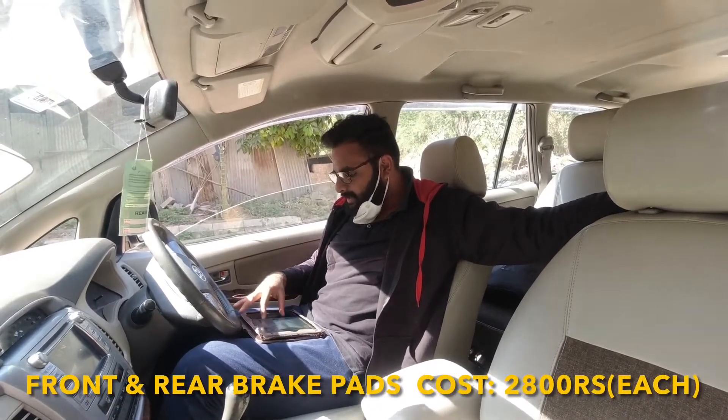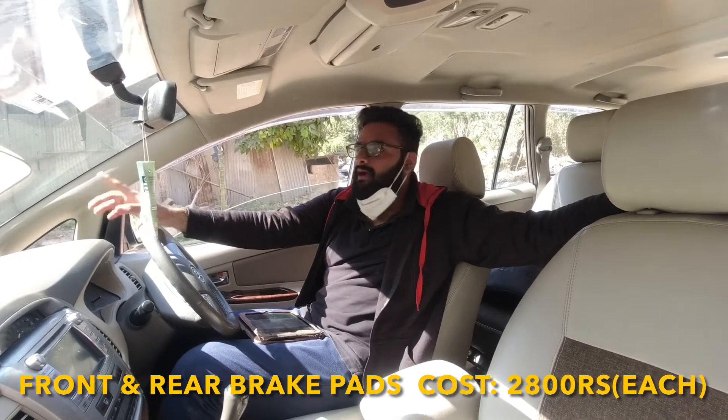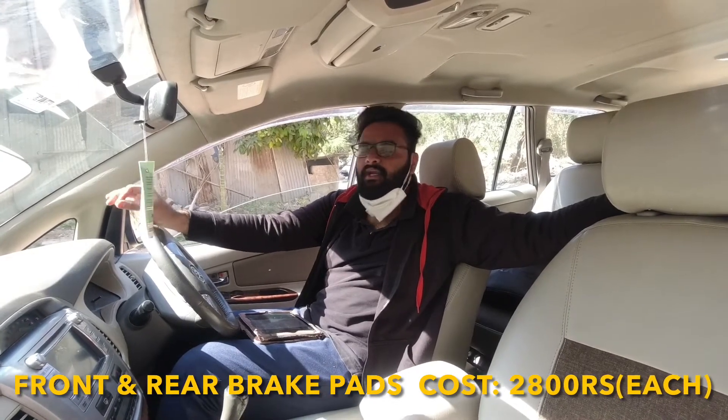Moving on to brake pads — the brake pads will cost you around 2,800 Rs. The front brake pads are different from the back brake pads. So in 2,800 to 3,000 Rs. you can get both sets sorted.